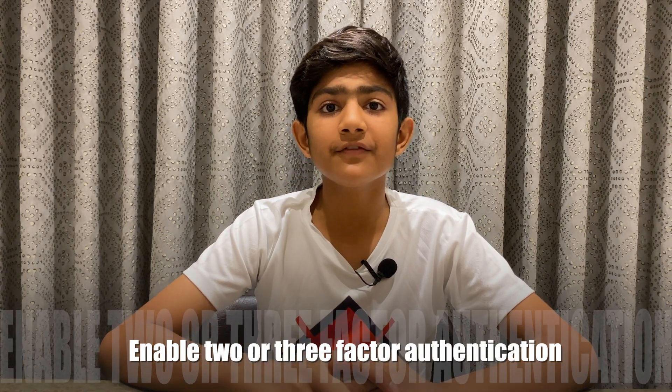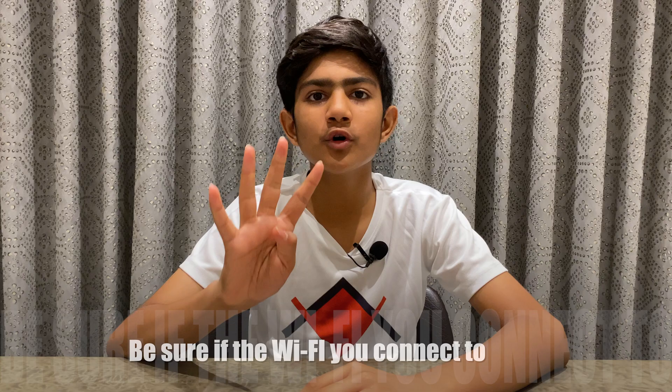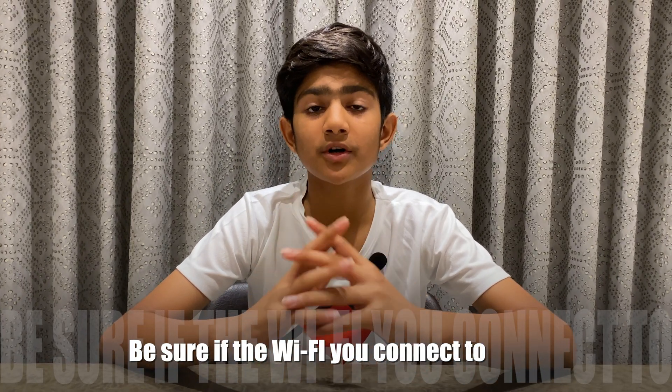The third step you should take is to enable two or three-factor authentication. The fourth step you should take is to be sure of the Wi-Fi you connect to.